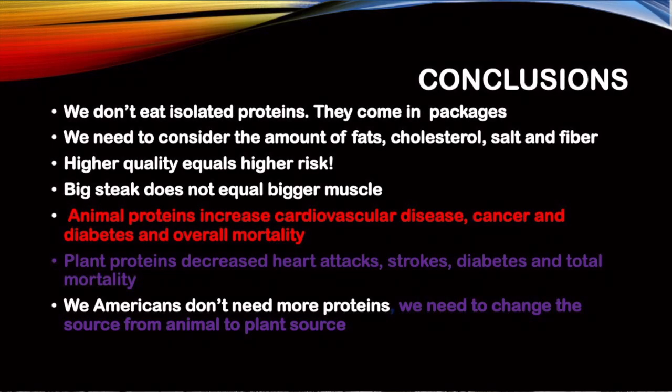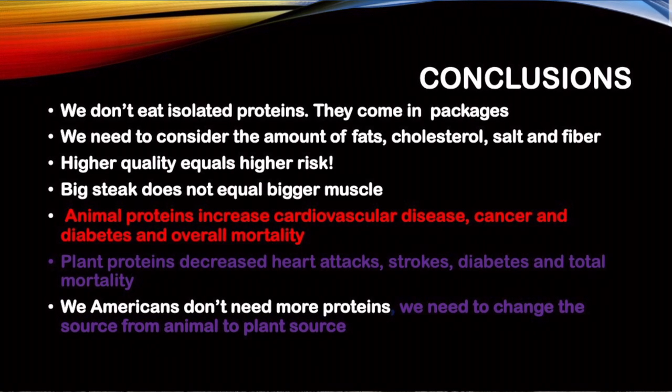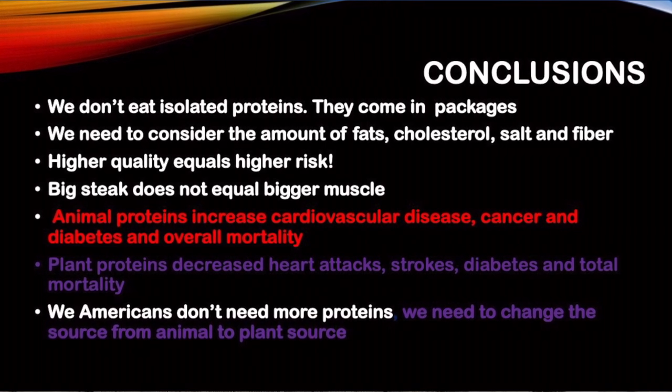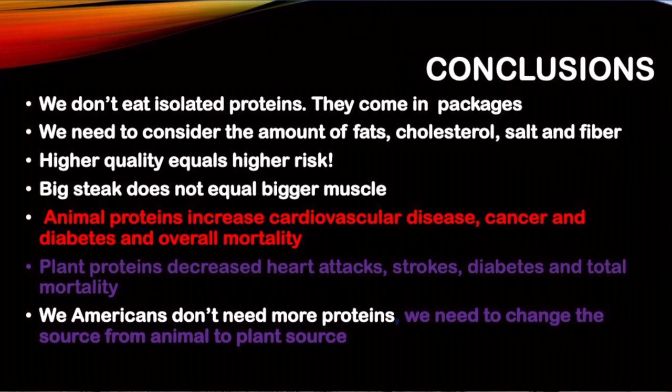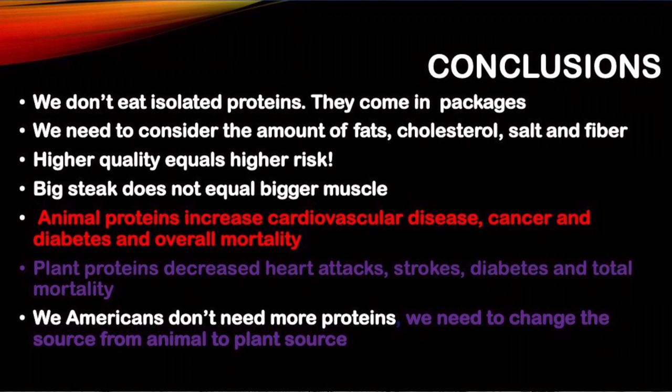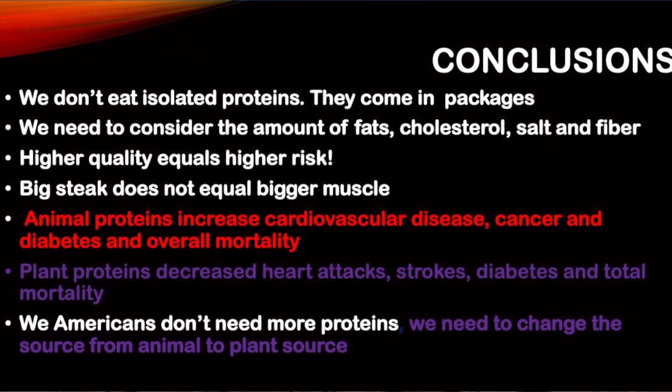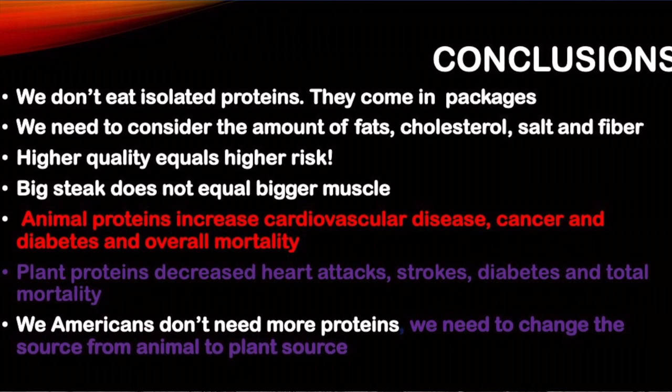In conclusion, we don't need isolated proteins — they come in packages. We need to consider the amount of fat, cholesterol, salt, and fiber. Higher digestibility score does not equal lower health risk, and big steaks do not equal bigger muscles. Animal proteins increase cardiovascular disease, cancer, diabetes, and overall mortality. Plant proteins do the opposite. We Americans don't need more protein — we need to change the source from animal to plant to improve our health. And it's quiz time.